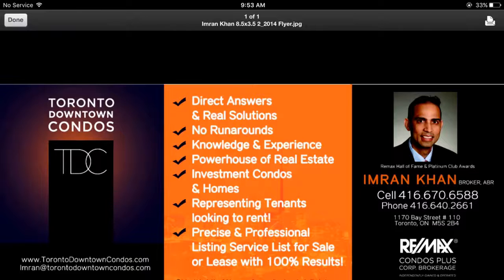Please email me, Imran at Toronto DowntownCondos.com, or call me direct at 416-670-6588. Thank you so much for listening.